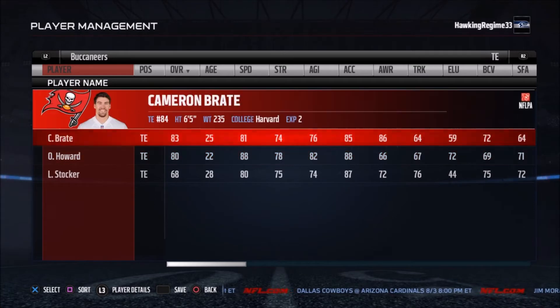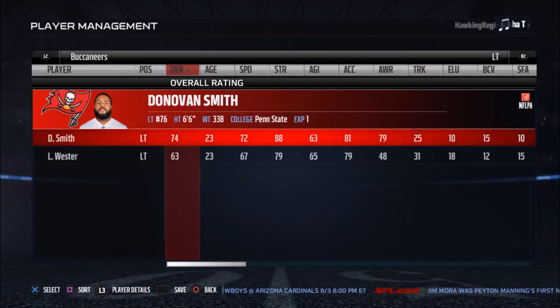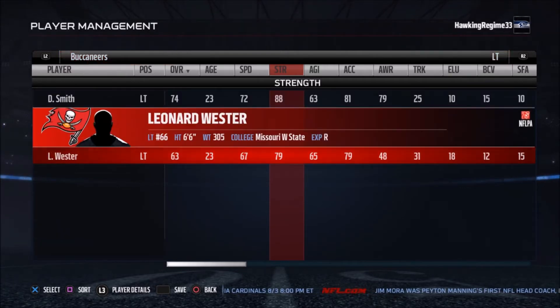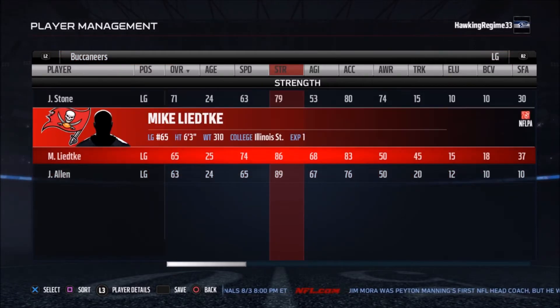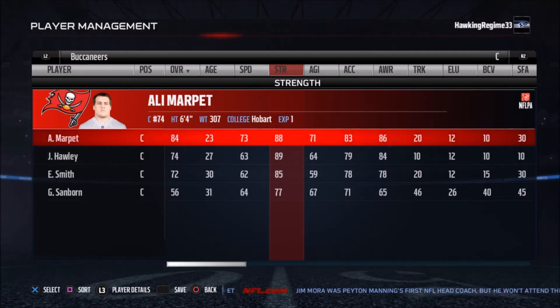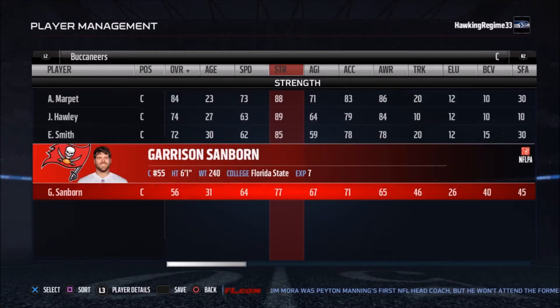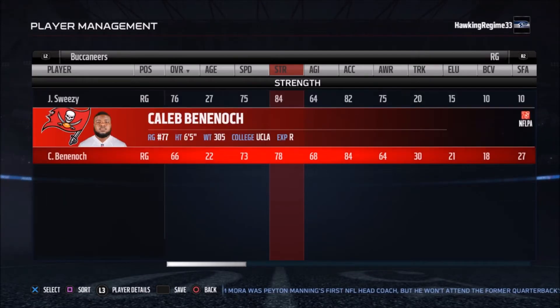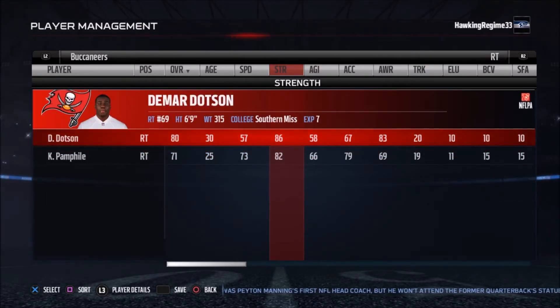You add O.J. Howard, who is a more athletic version in a bigger frame, and those two guys can do wonders for this offense. A lot of people thought Austin Seferian-Jenkins would add to the receiving trees they had in Vincent Jackson and Mike Evans, but it turns out Vincent Jackson left. Cameron Brate emerged as a great contributor, and now they draft O.J. Howard. So they've got a new trio of big playmakers in Brate, Howard, and Mike Evans.